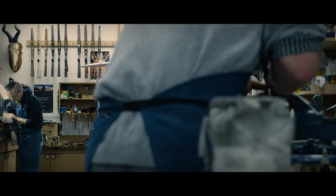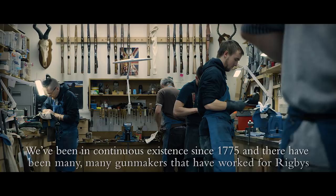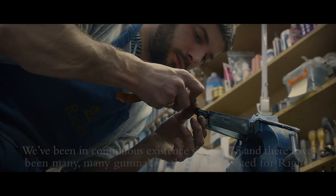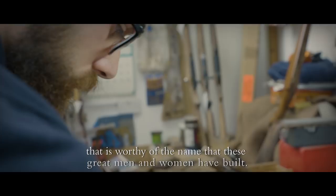Rigby's is one of the oldest gun making firms still in existence. We've been in continuous existence since 1775. There have been many, many gun makers that have worked for Rigby's and it carries a great weight for all of us here that we must meet a quality in the product that is worthy of the name that these great men and women have built.